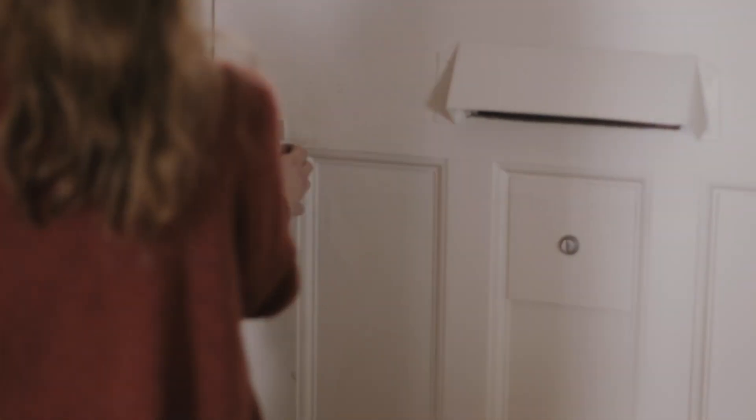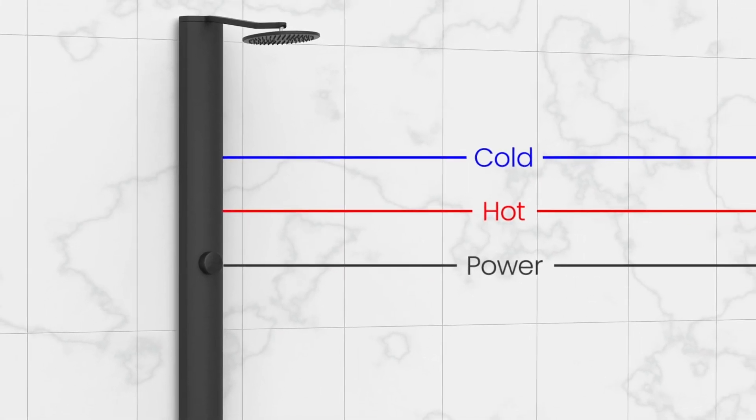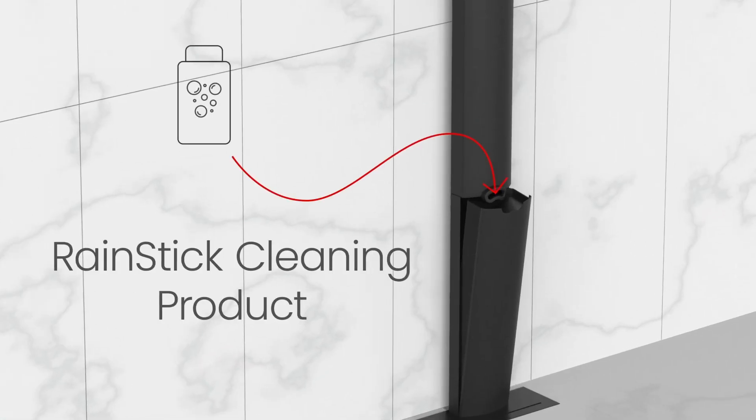RainStick arrives at your home as an appliance and requires standard water and bathroom electrical hookup. Through an app, you can view your water and energy savings in real time and receive periodic reminders to top up RainStick's original cleaning product. That's it — you're all set.